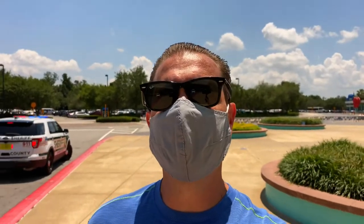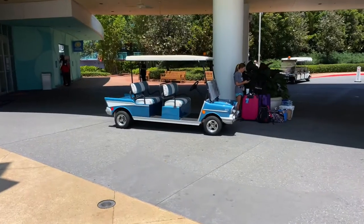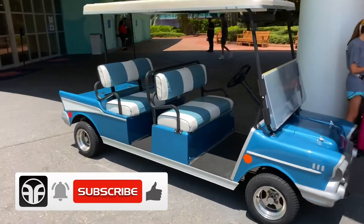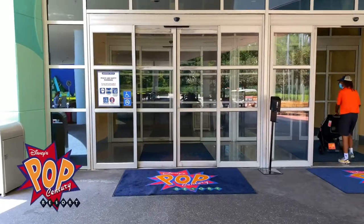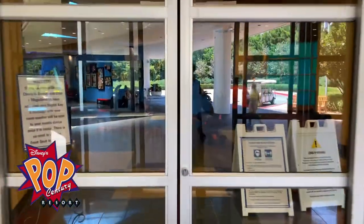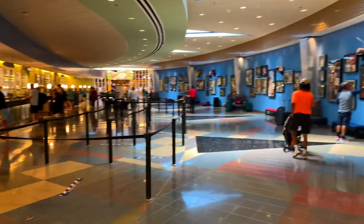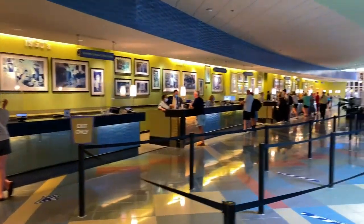We're headed to the main entrance of Disney's Pop Century. We're going to go into Classic Hall, which is where the front desk is located. But before we get there, we've come up on this classic car — looks like a 1957 Chevy themed to a golf cart. And here we are at Classic Hall, heading through the double doors with the Pop Century logo. On the left-hand side is the front desk, which stretches almost the whole length of the hall.